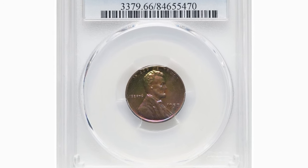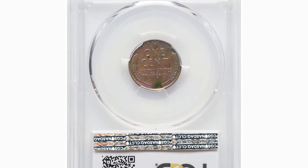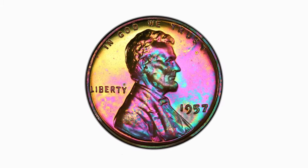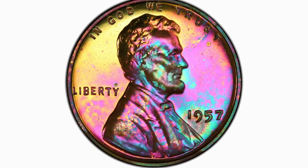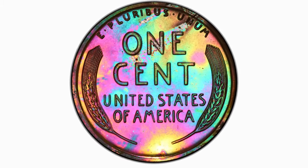A million sets produced frightened many in the coin business. The speculative market for these coins collapsed under the weight of overproduction, making this set a drag on the market for the next 20 years. The immense mintage led to a large population of fully red gems, but most have little or no contrast.